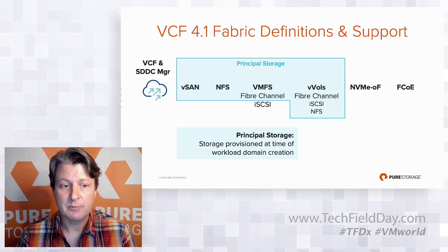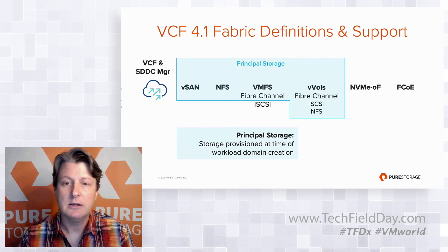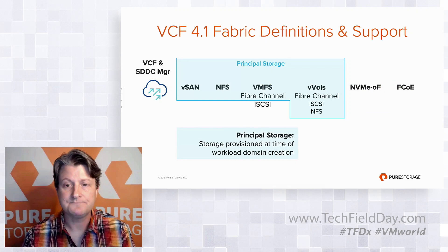There is a notion of what's called principal storage. Principal storage covers all the deployment types highlighted on your screen — vSAN, NFS, VMFS with Fiber Channel, and any form of vVols. Principal storage means that VCF can actually provision the storage along with the rest of the compute, networking, and vCenter stack at the time the workload domain is created, so everything is managed end-to-end.